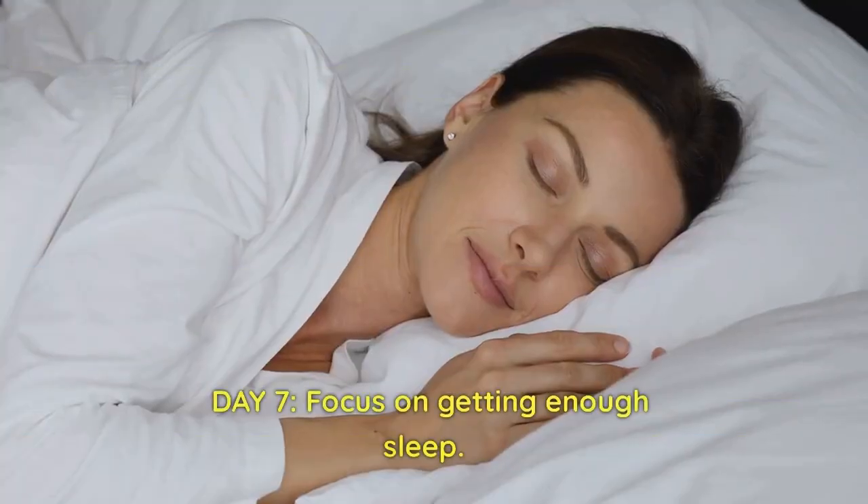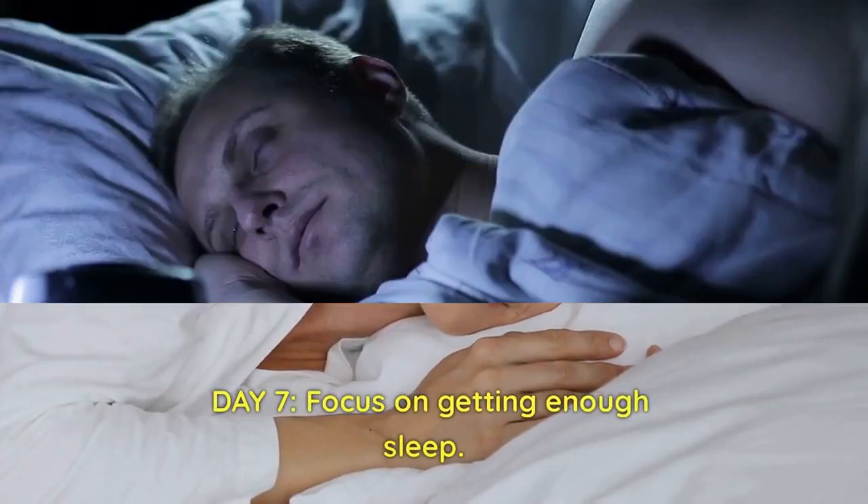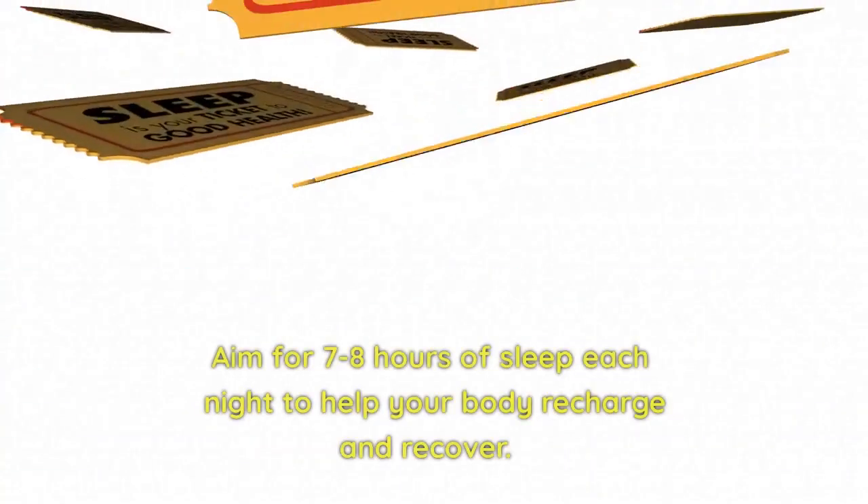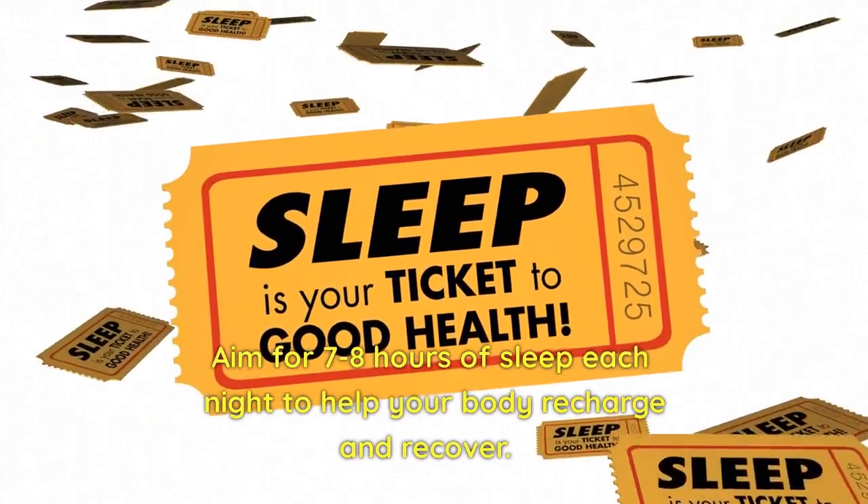Day 7: Focus on getting enough sleep. Lack of sleep can disrupt your hormones and metabolism, making it harder to lose weight. Aim for 7-8 hours of sleep each night to help your body recharge and recover.